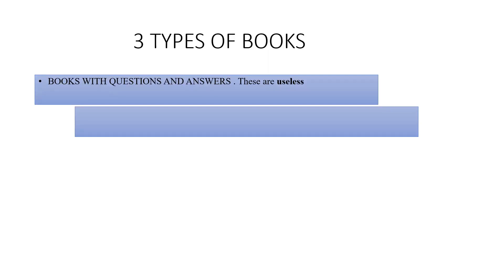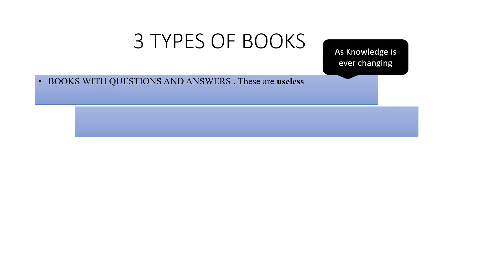You cannot denigrate every degree into a coaching institute book and question-and-answer format. This is not the way to learn dermatology — this is your branch, your future, your career. The person who wrote the book, their question is not going to be the examiner's question, and their answer will not be the examiner's answer either, because answers change. Such books are a complete waste of money.